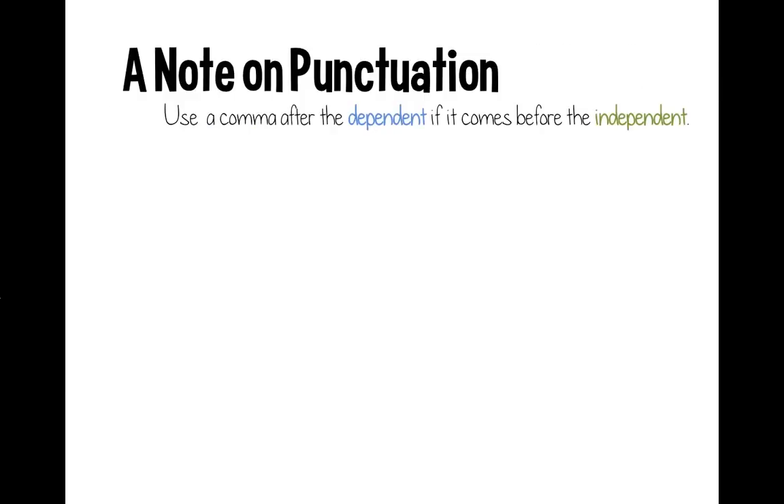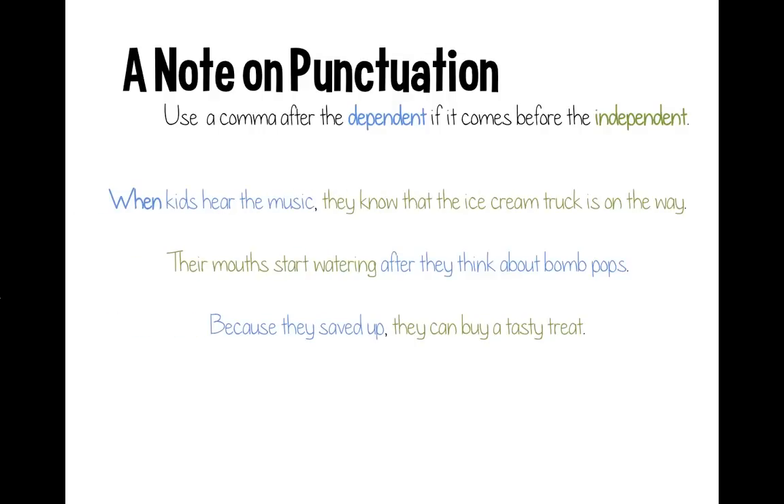Let's take a quick note on punctuation. You're going to want to use a comma after the dependent clause if it comes before the independent clause. The parts in blue are our dependent clauses — we know this because they start with subordinating conjunctions like 'when,' 'after,' and 'because.' So as far as commas go, we'll need a comma, no comma, and a comma.